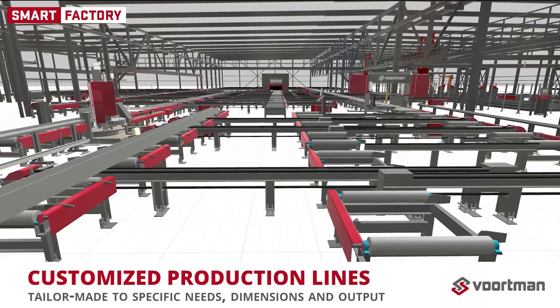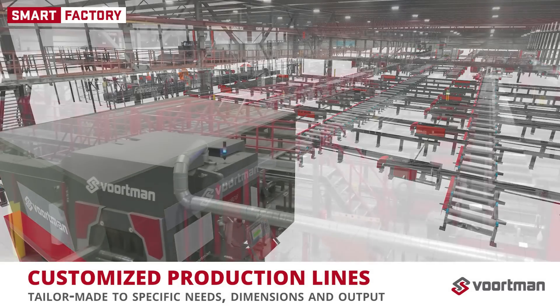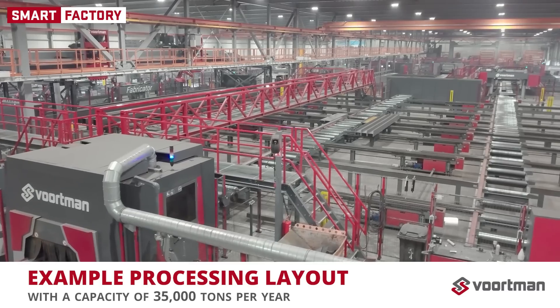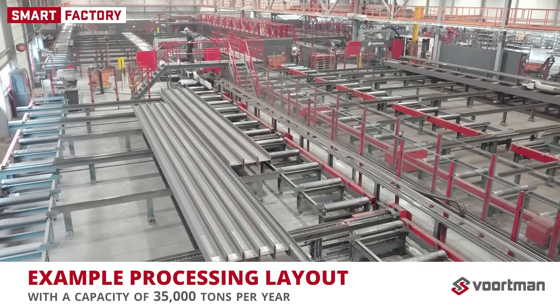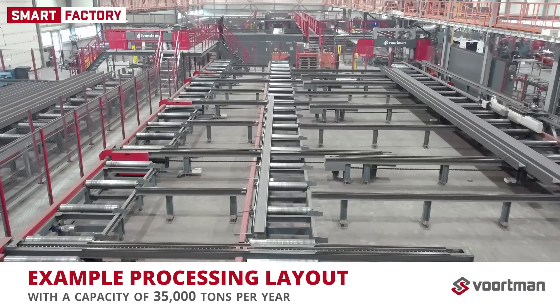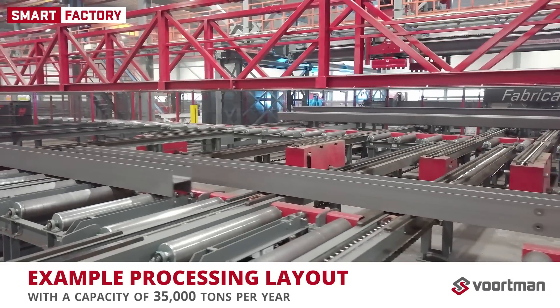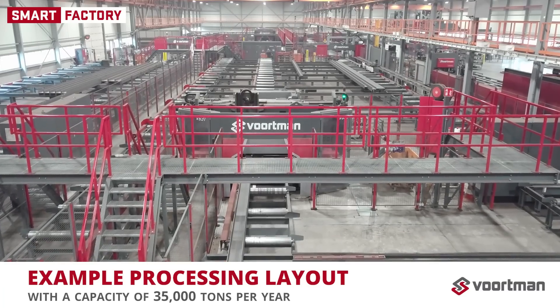We make the connections that transform your facility into a smart factory. Let's take a look at an example of such a layout — a production line with a capacity of 35,000 tons per year with a three-shift operation running around the clock. How are the material flows set up, and what choices are made based on analyzed data? Be ready for an up-close look at Ultimate Fully Automated Production by Voortman.